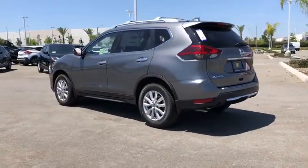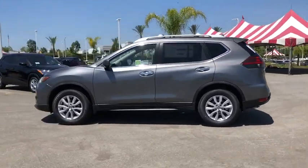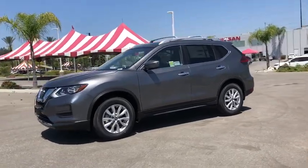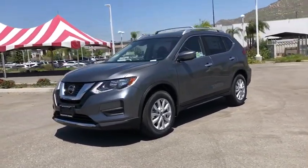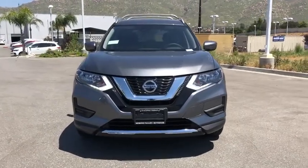This vehicle has less than 100 miles. Here are some of this vehicle's great options: traction control, power liftgate, dual airbags, alloy wheels, power steering, four-wheel disc brakes, center armrest, rear window defroster, security system.